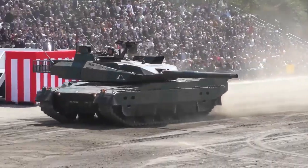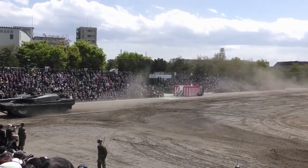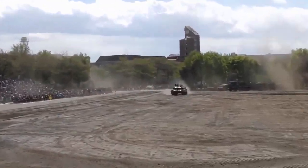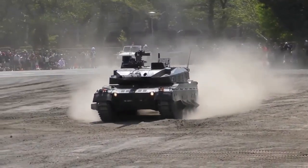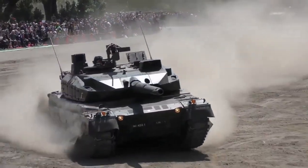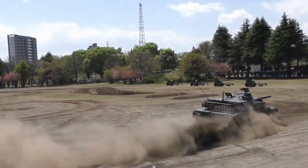The vehicle is powered by a V8 diesel engine developing 1,200 horsepower. The lightweight and powerful engine give an impressive power-to-weight ratio of 27 horsepower per ton. It is coupled with a continuously variable transmission, CVT. Because of this transmission, the MBT can travel in reverse at a full speed of 70 km per hour.